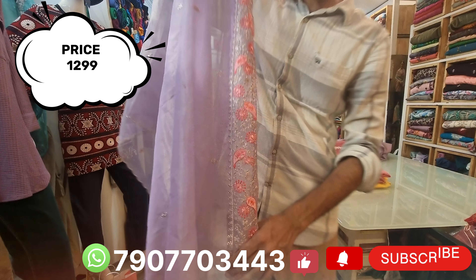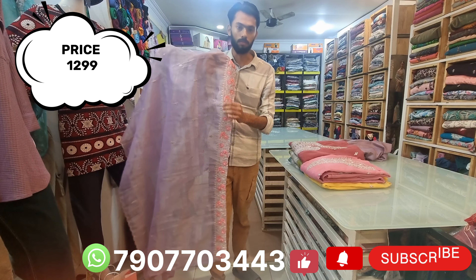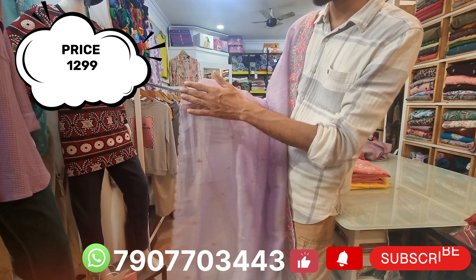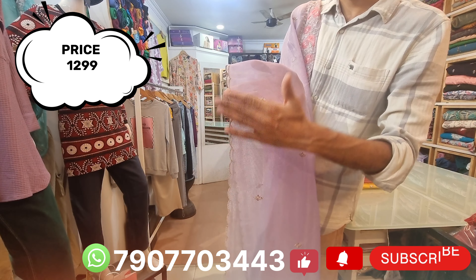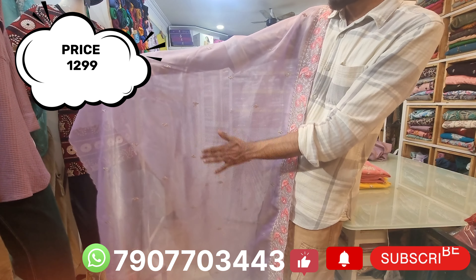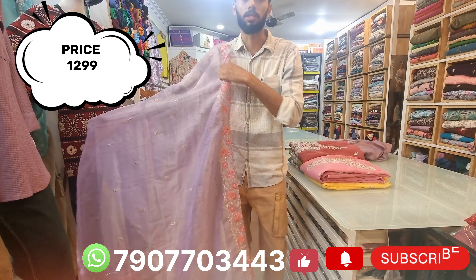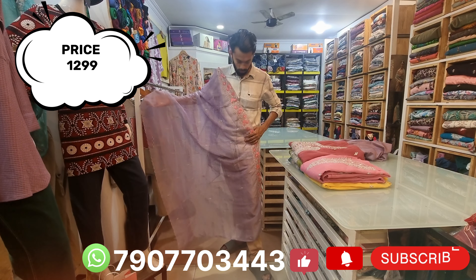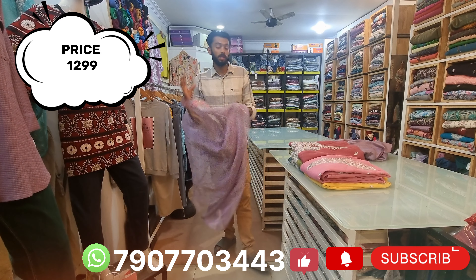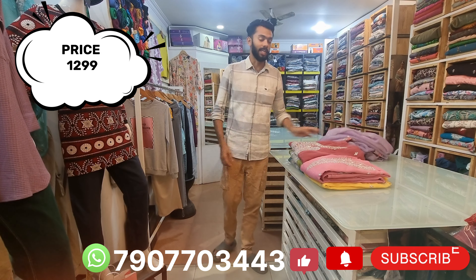This is a standard work. This is a quality shawl.